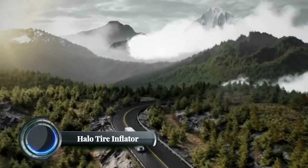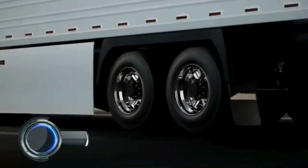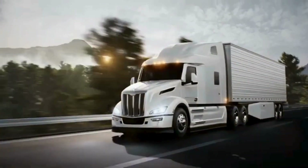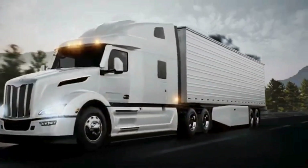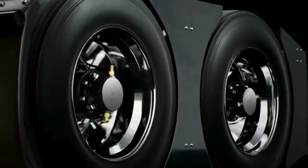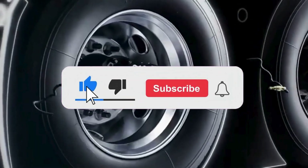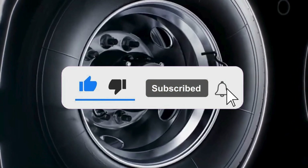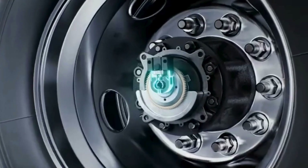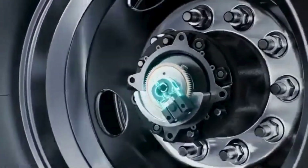The Halo Tire Inflator, developed by Aperia Technologies, is a revolutionary automatic tire inflation system designed for commercial trucks and trailers. It works by continuously monitoring and maintaining optimal tire pressure while the vehicle is in motion, which can enhance fuel efficiency, improve safety, and extend tire life. The system is easy to install and can be retrofitted onto almost any wheel. It is powered by the rotational energy of the wheel, eliminating the need for external power sources.